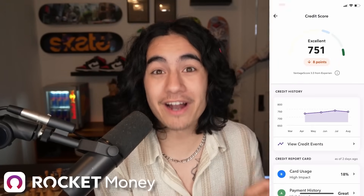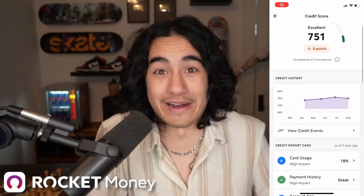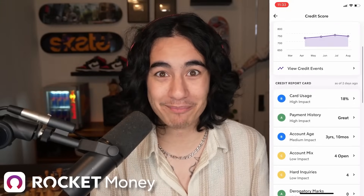Rocket Money can also monitor your credit score for you. I didn't even know how to check my credit score before I got this app, so that's a very helpful feature. Rocket Money truly does have a lot of ways to help you save money — I haven't even mentioned how they can help you lower your bills, track and grow your net worth, and more.